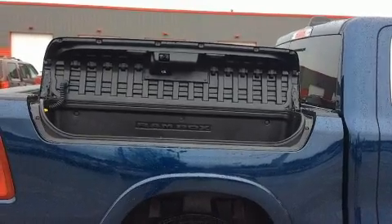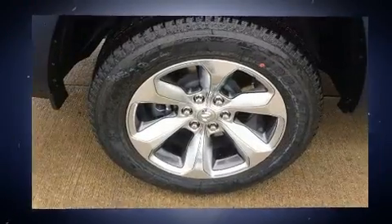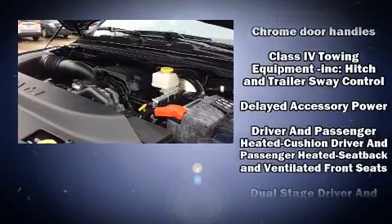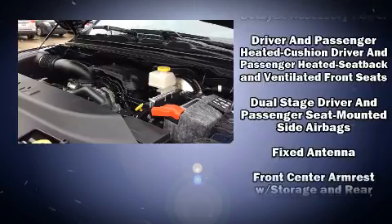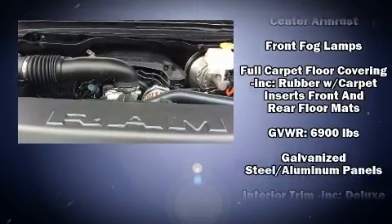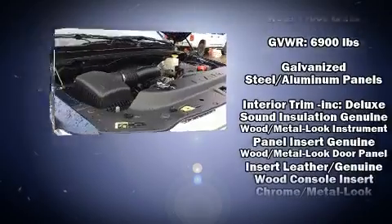Passenger security is always assured thanks to the various safety features such as dual front impact airbags, front side impact airbags, traction control, brake assist, a panic alarm, an emergency communication system, and four-wheel disc brakes with ABS.